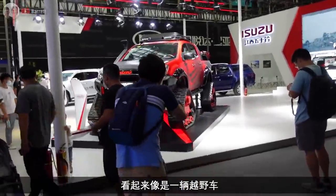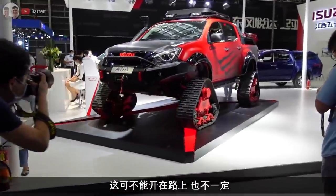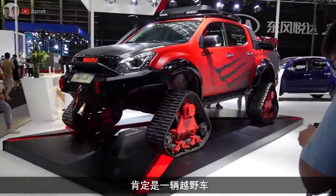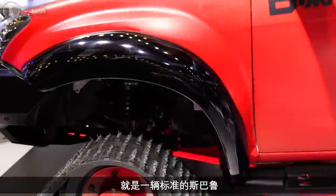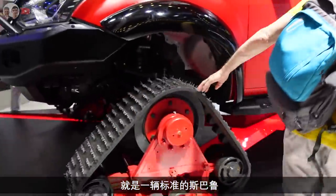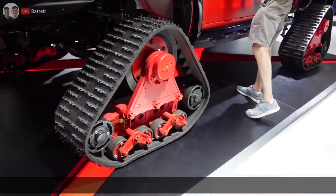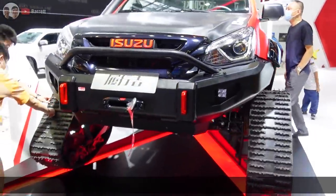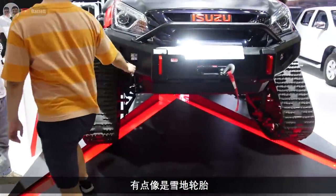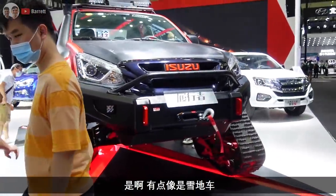That's like an off-roader, isn't it - you can't drive that on the road. That's definitely an off-roader. The inside's actually pretty small - it's just a standard Subaru with these, they've just changed the wheels. Like snow tracks or something - it's like a snowmobile but a car.